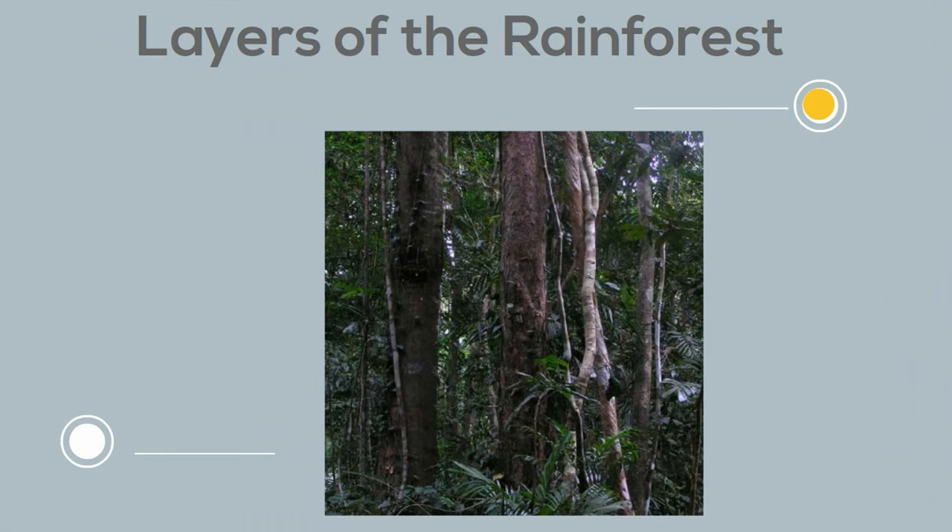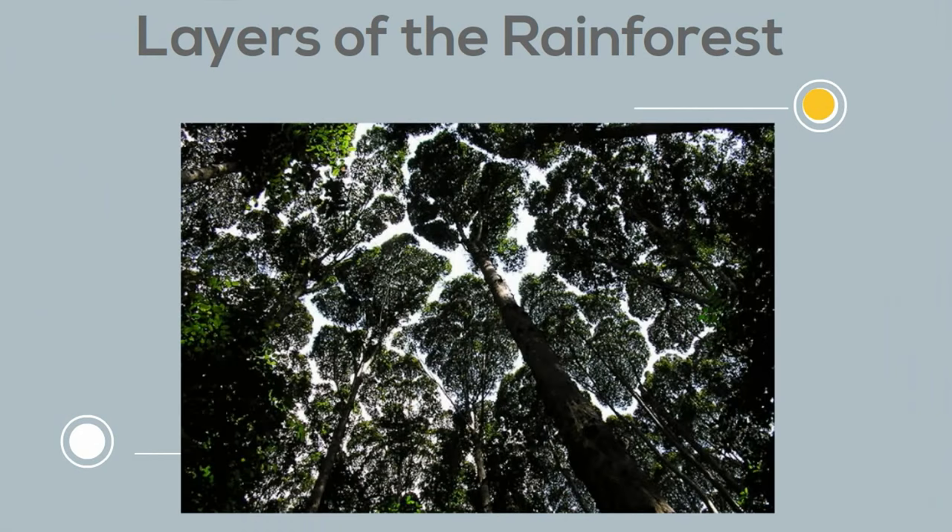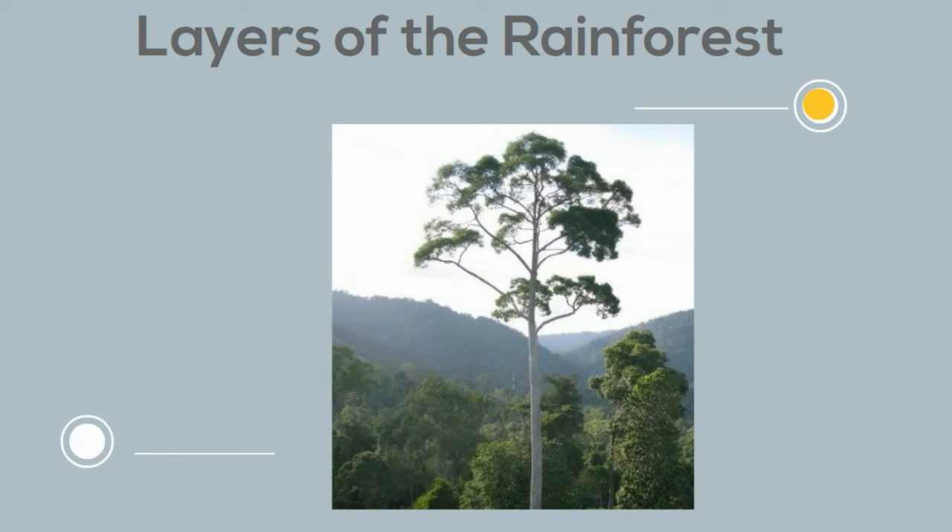Up next is the canopy layer. It is the primary layer of the tropical rainforest and can be called the roof of the rainforest. It contains most of the largest trees and many broadleafed evergreen trees. And finally the emergent layer — these are very large trees that poke out of the canopy and actually grow above it. They need to be able to withstand very hot temperatures and strong winds.